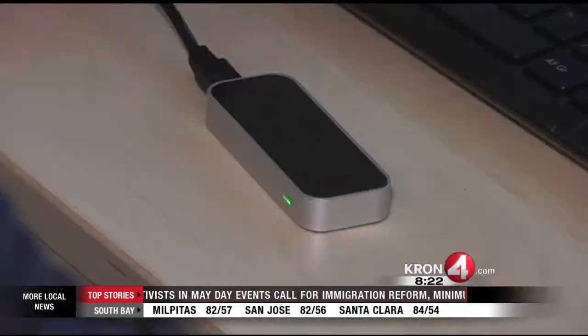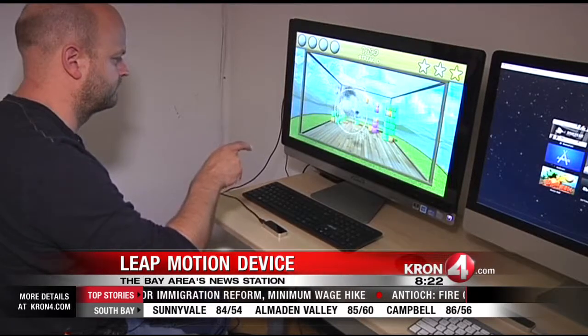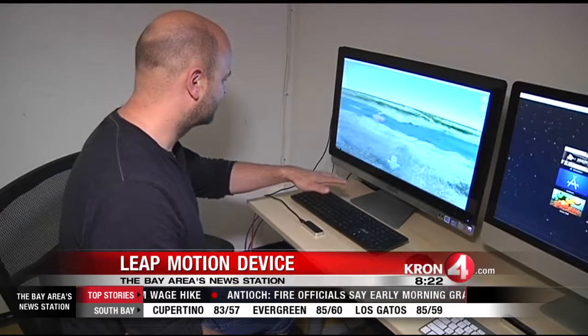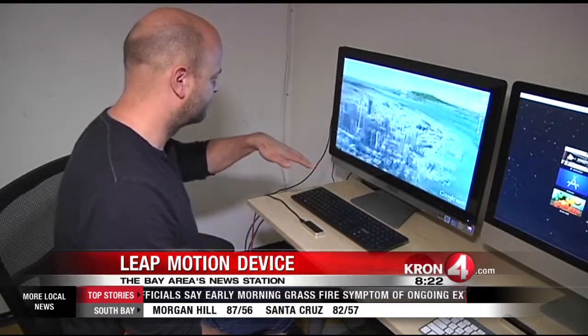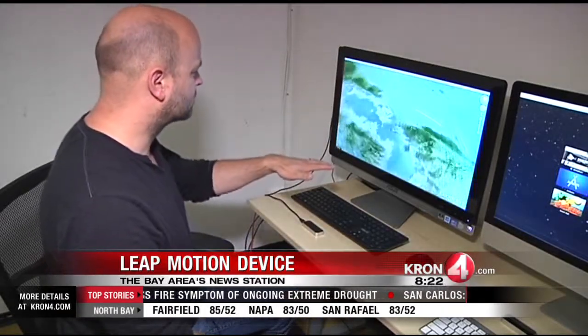New tonight at 8: this tiny gadget is getting a big buzz in the tech world. It's called the Leap Motion, and it allows you to control your computer with hand movements. You can browse the web, read articles, flip through photographs, and play music — all just by lifting a finger. Tech reporter Gabe Slate met with the Silicon Valley company involved to learn more about how this device could forever change the way we interact with computers.